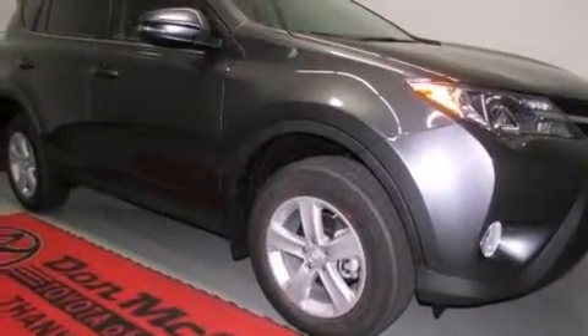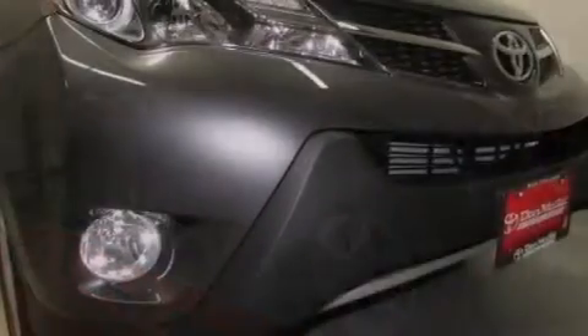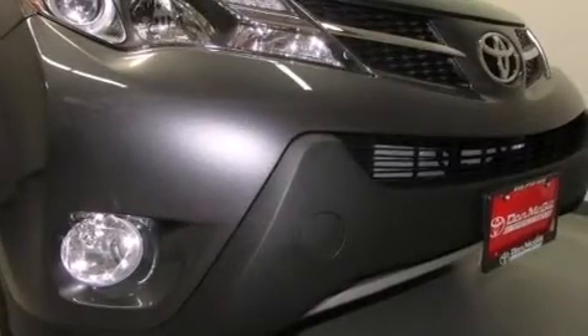Also included are an illuminated entry system, a rear spoiler, energy absorbing front crumple zones, a keyless entry system, and an auxiliary power outlet.